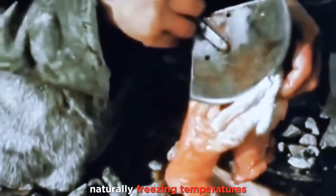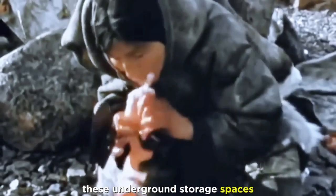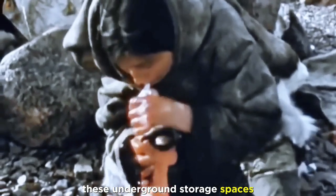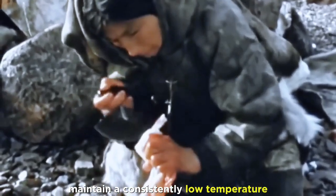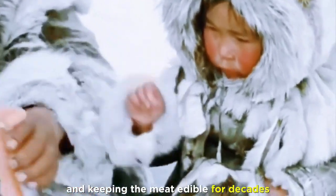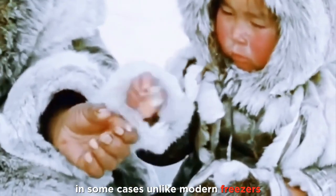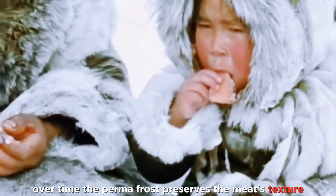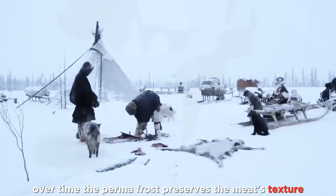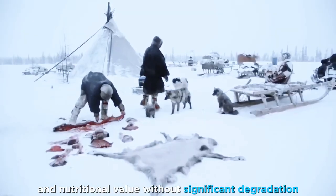The Arctic environment with its naturally freezing temperatures allows them to store meat outdoors or in ice cellars dug into the permafrost. These underground storage spaces maintain a consistently low temperature year-round, preventing spoilage and keeping the meat edible for decades in some cases. Unlike modern freezers, which can cause freezer burn over time, the permafrost preserves the meat's texture and nutritional value without significant degradation.